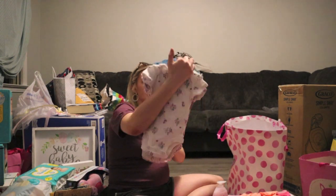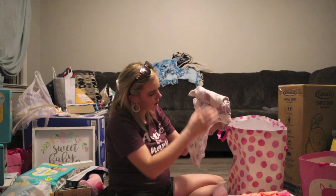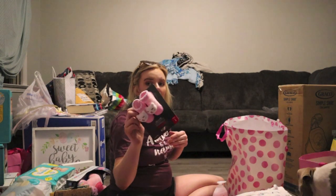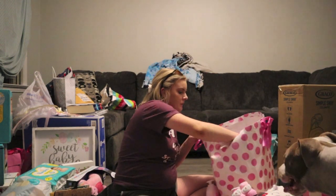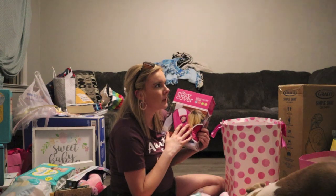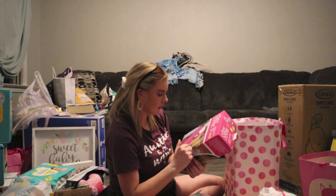A little pack of three onesies — zero to three months — in purple with butterflies, gray with owls, and white with purple butterflies and pink and green flowers. Some little infant booties zero to twelve months with a cat on them. A pack of newborn bibs. Another pack of baby wipes. We also have a car seat cover but I'll probably take that back to Walmart since we already have a special one we ordered.